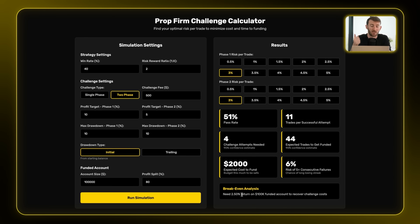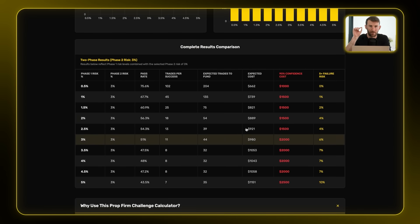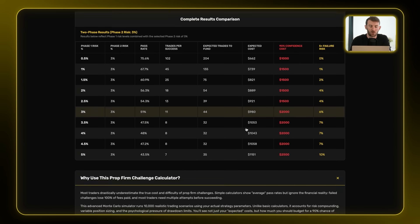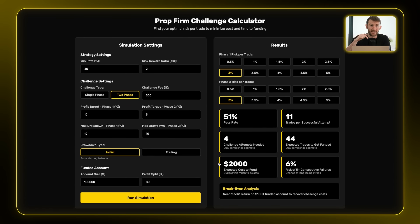It's actually even better than that, because most prop firms refund your challenge fee when you get a funded account. The point is it's better to be aggressive with your risk — you'll pass quicker, you'll fail more, but if you budget enough, you can start earning real money and make your return. There are also more graphs showing the spread between different metrics and a detail table. If you want your free copy, it's the first link in the description.